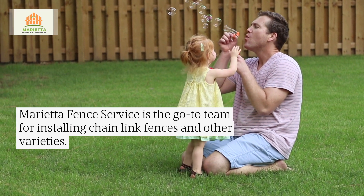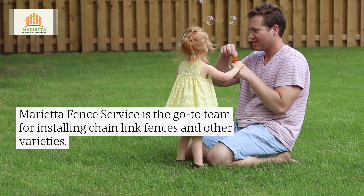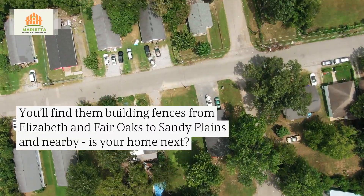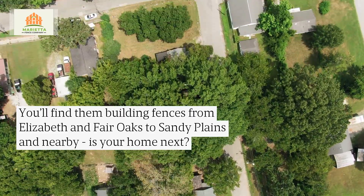Marietta Fence Service is the go-to team for installing chain-link fences and other varieties. You'll find them building fences from Elizabeth and Fair Oaks to Sandy Plains and nearby. Is your home next? Click the link in the description to find out more.